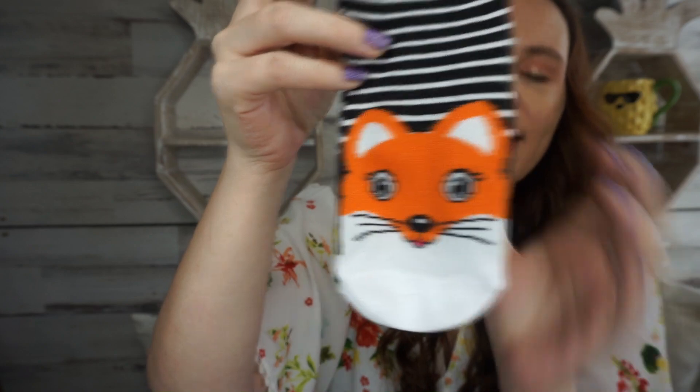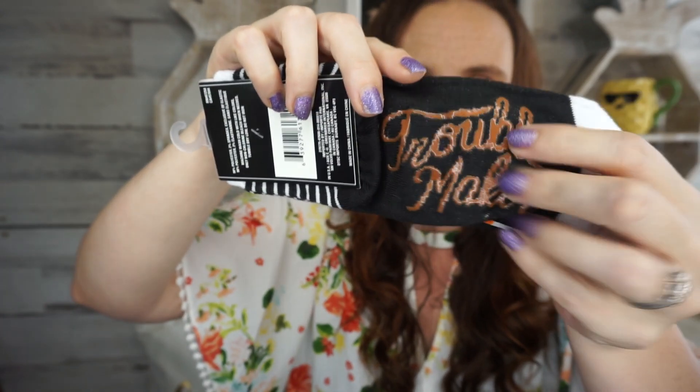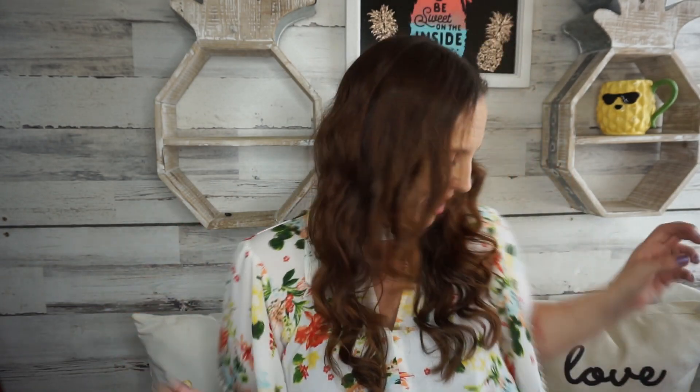Sitting next to the bunny socks, I don't know if these are new or not, but this pair is for little kids and it's got a little fox. The cute thing I love about these is it says 'troublemaker' on the bottom with the little grip parts. I thought that was super cute so I had to get those for my little daughter.